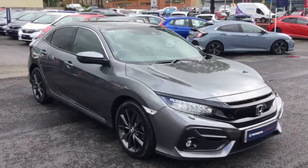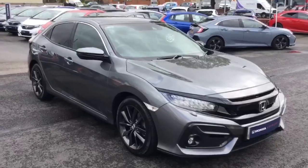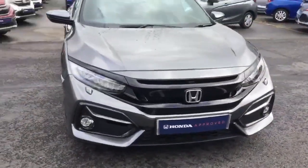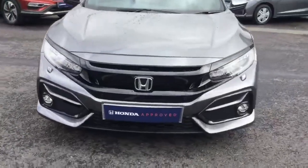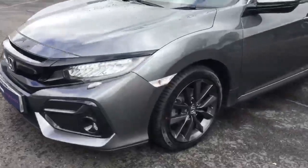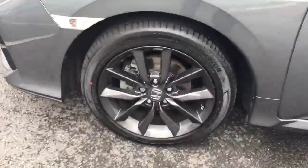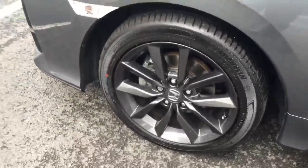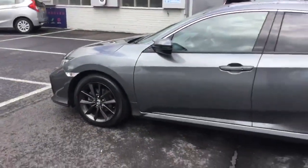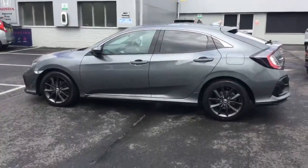Honda Civic 1.0L Turbo EX Automatic in Polished Metal. To the front of the car: daytime LED running lights, power-wash headlamps, front fog lights and front parking sensors, perimeter running lights, smoked black alloy wheels, colour coded mirrors, door handles and privacy glass to the rear three quarters of the vehicle.